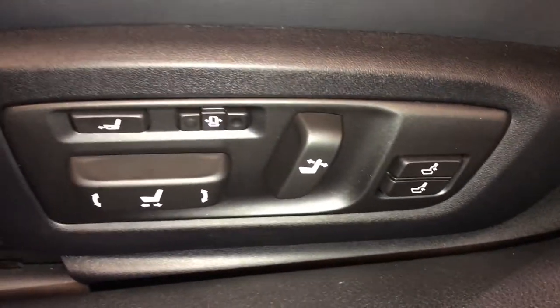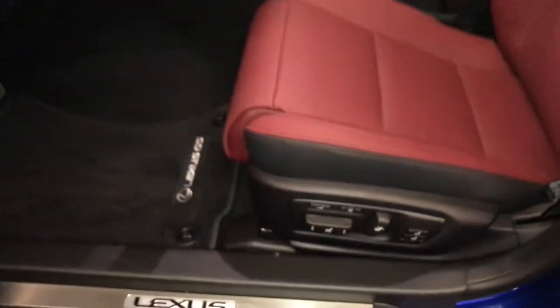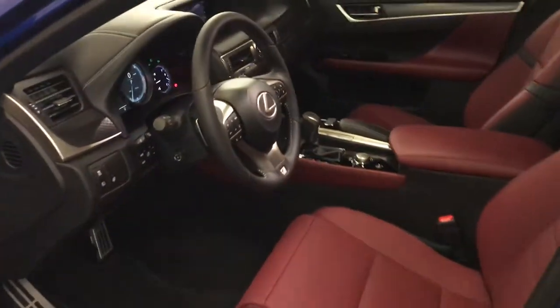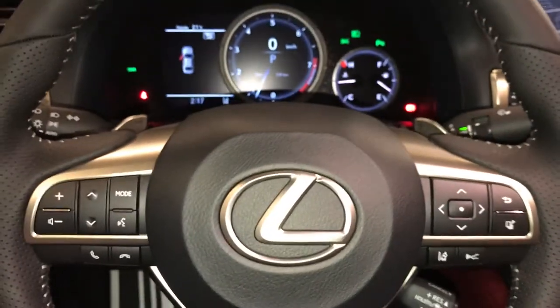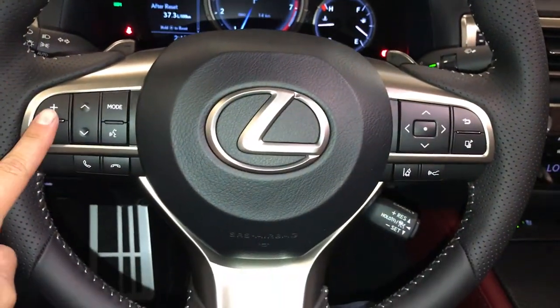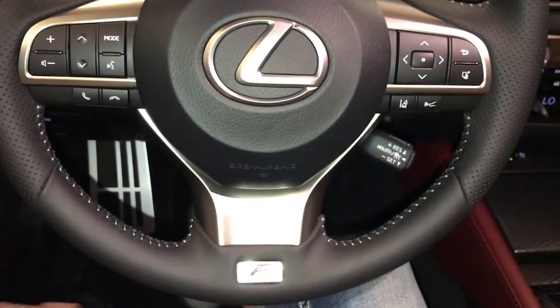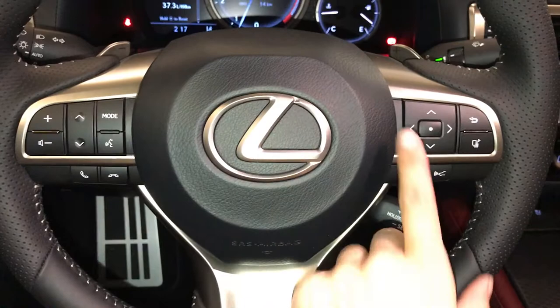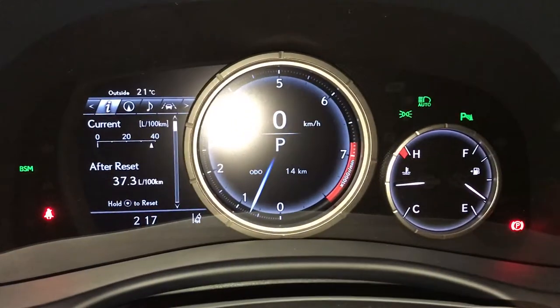Upper and lower lumbar support. Power tilt and telescopic steering wheel — it is fully leather wrapped with paddle shifters, audio controls, hands-free communication, dynamic radar cruise control, lane departure alert, and steering assist.